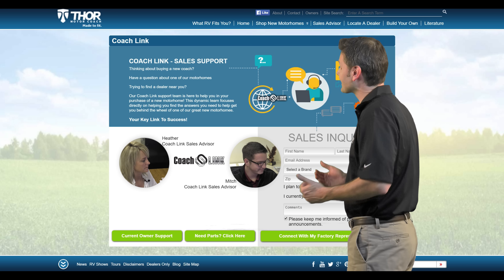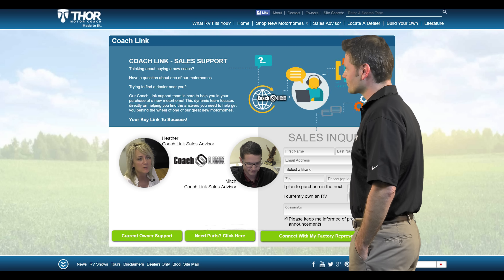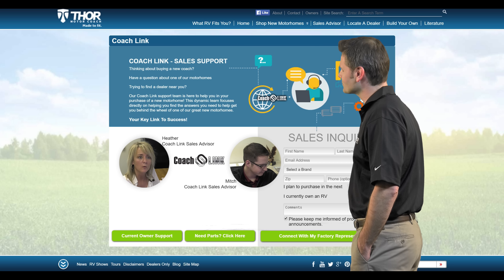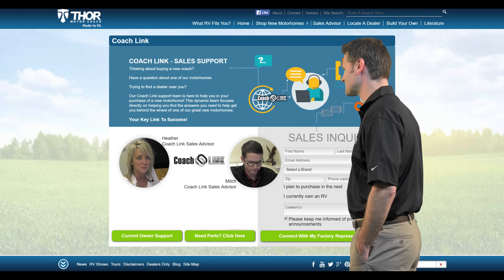And Heather, how does CoachLink help you connect with our customers? Well, CoachLink is the opportunity for a customer to connect with a live person at the factory. It gives us a chance to work one-on-one with the customers and answer questions they may have about brands, floor plans, features and benefits.